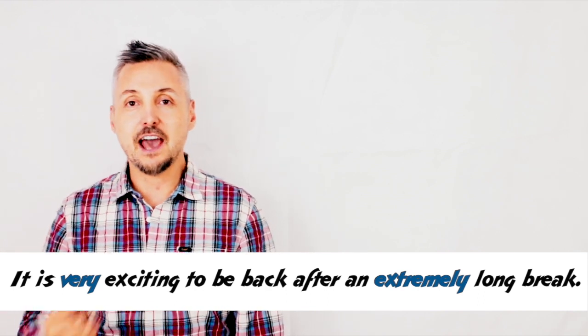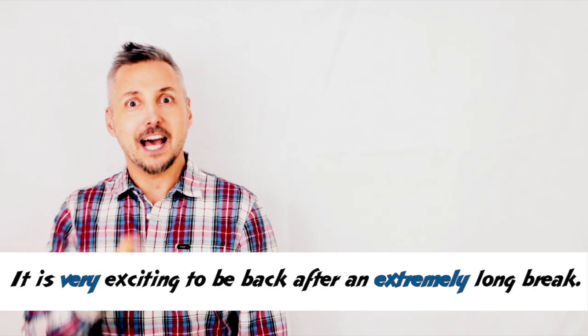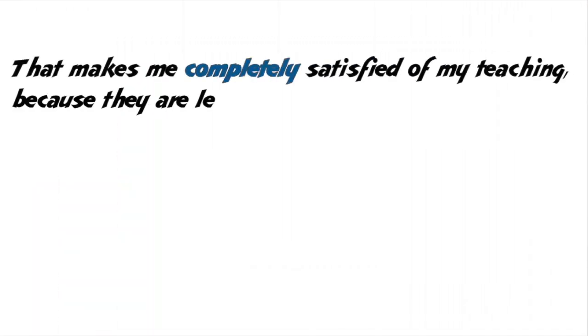And we have extremely, which means very, utterly. Long — the adjective long. Now, let's look at other examples: 'That makes me completely satisfied of my teaching because they are learning English really well.' Here we have the adverbs or the intensifiers completely and really, which means very, obviously.